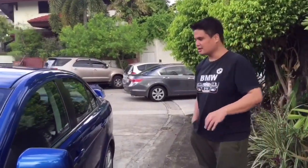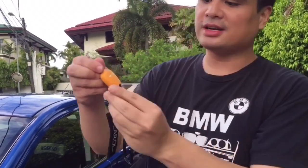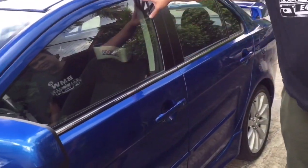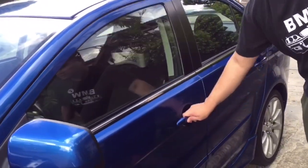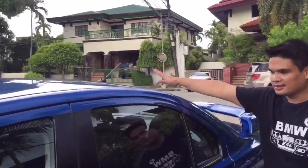This car is not keyless entry. So this is the key for the GTA — very simple. You got your lock and unlock, and that's about it. This is the stock key. It's not keyless entry. But after 8 years, it's still solid. It's a well-built car. And you got your antenna at the back.